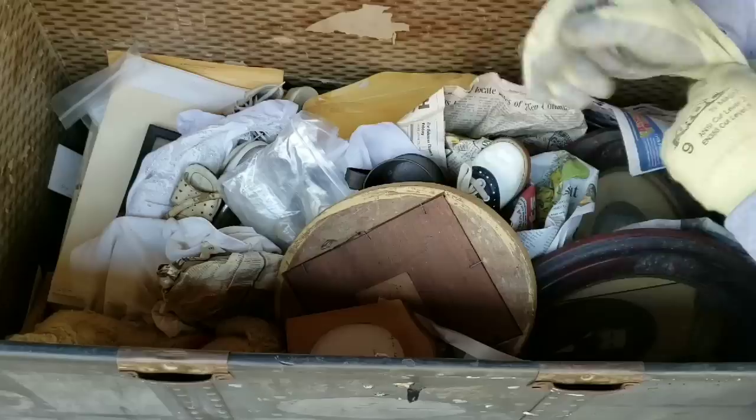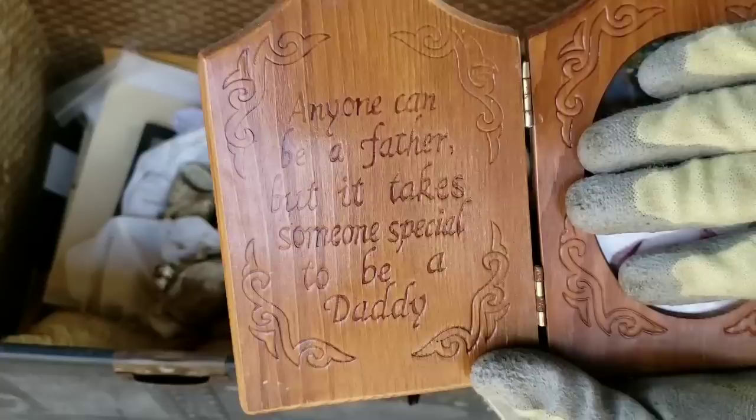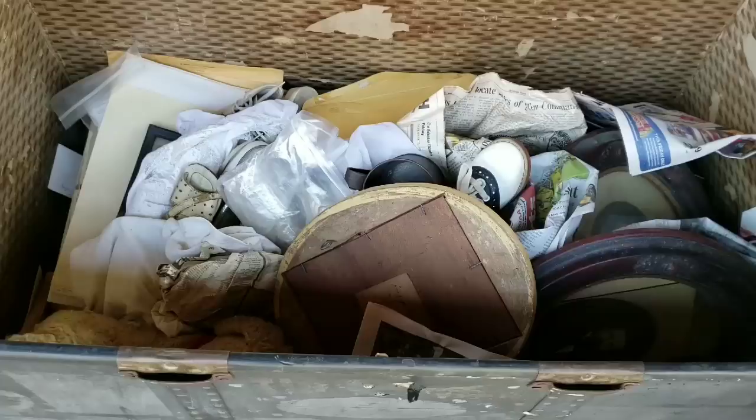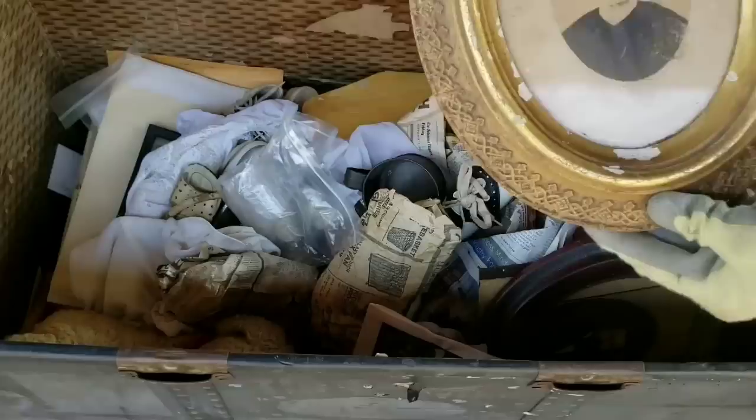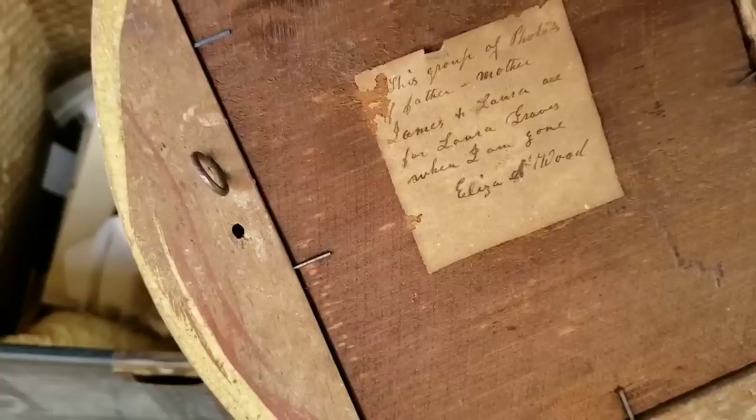We're going to have a lot of personal stuff. It says, 'Anyone can be a father, but it takes somebody special to be a daddy.' So we have personal pictures there. Look how old this is — there's an engraving on the back. This group of photos: father and mother, James and Laura, Illyria Wood — something Wood right there. Look at that.